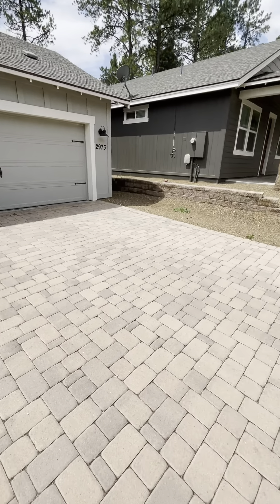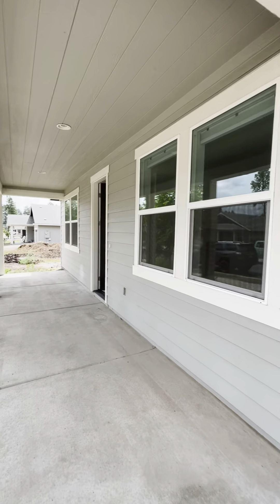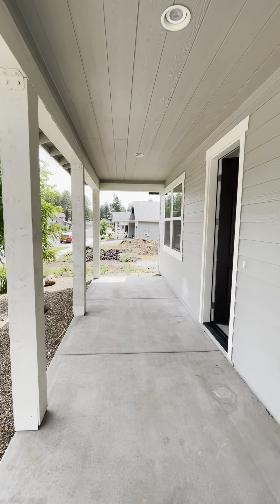You have an upgraded driveway with the pavers, a two-car garage, and a nice front porch here.